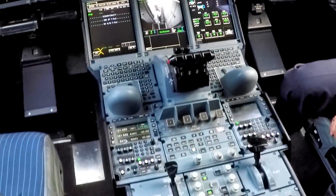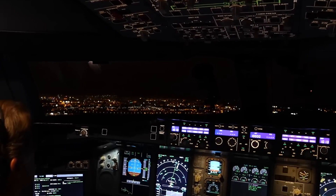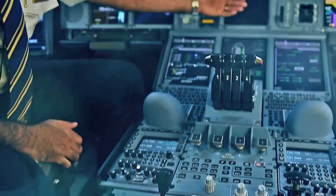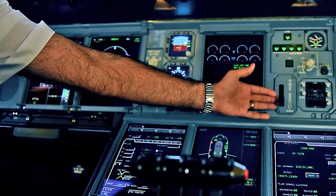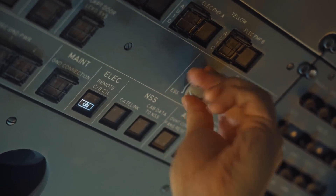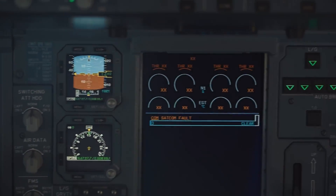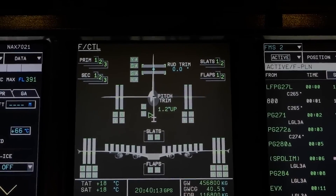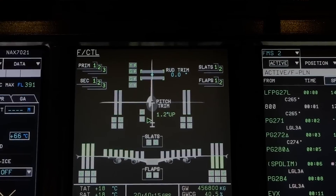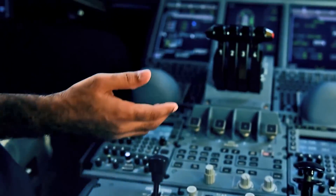The flight management system integrates navigation, performance, and guidance functions into a centralized system. The FMS allows for precise fuel management, optimized flight paths, and efficient descent profiles, reducing fuel burn and emissions. The FMS is linked to the ACARS, enabling real-time communication with ground stations for updates on weather, route changes, and other critical information.